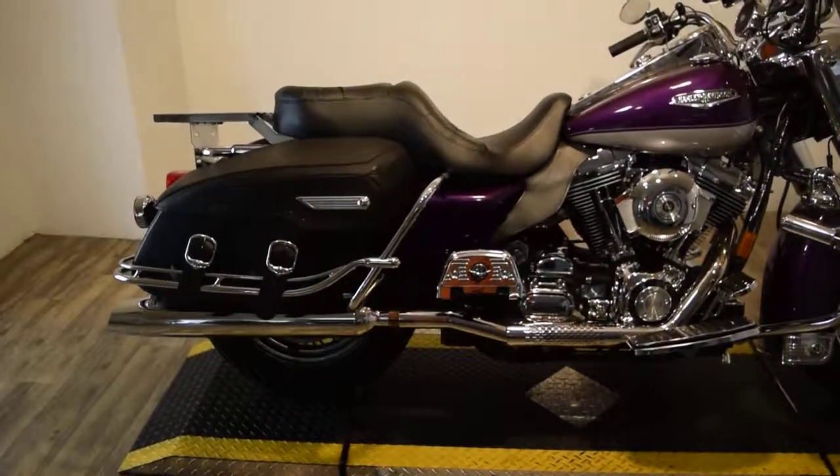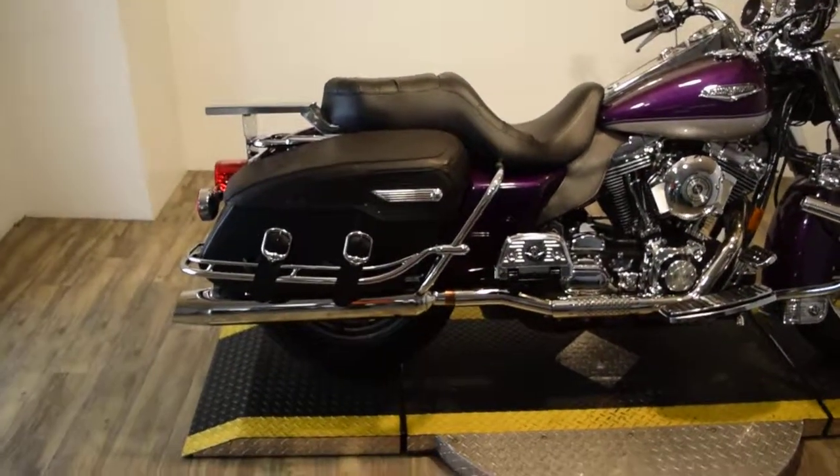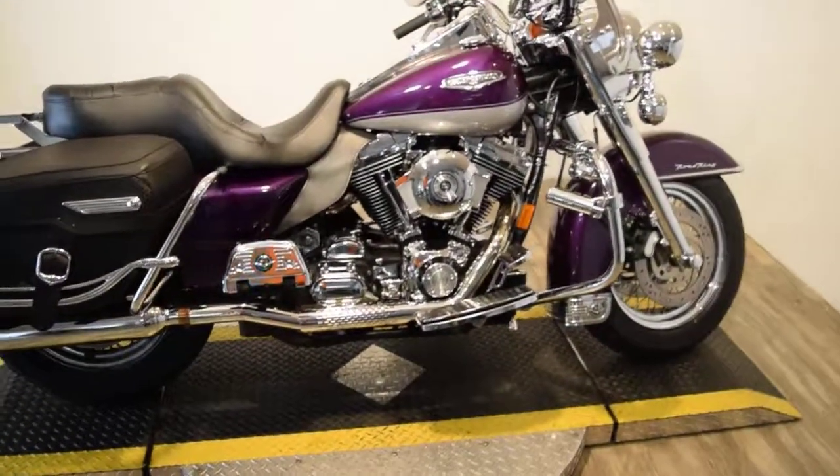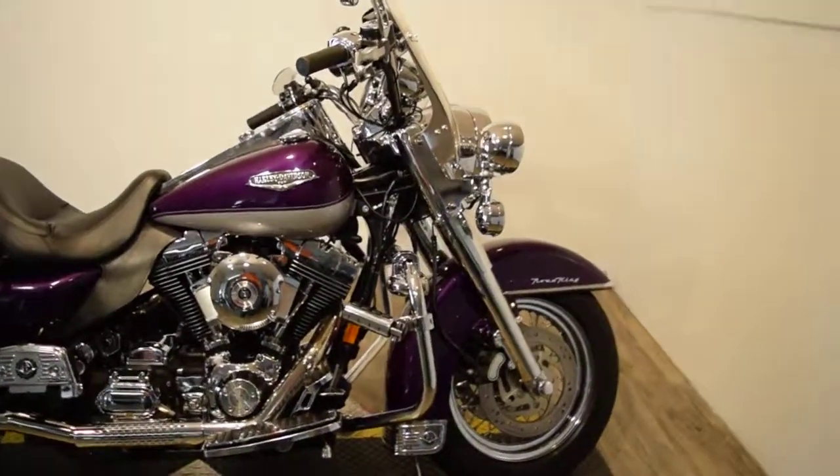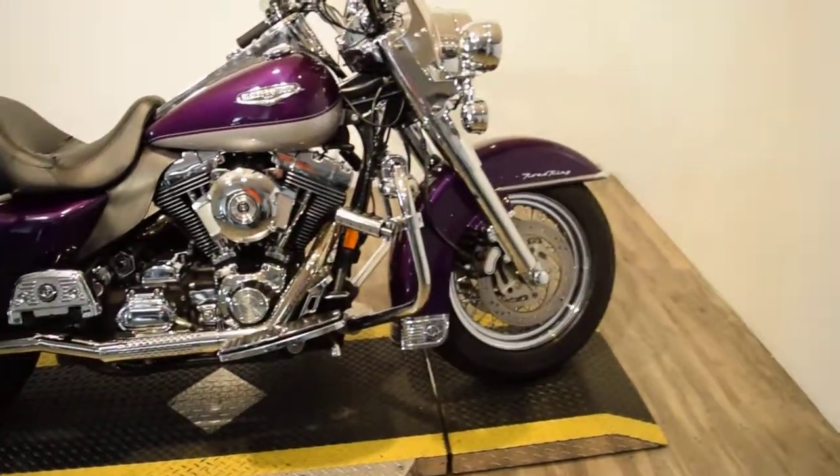It's got a little set of bag guards there, a custom seat, passenger floorboards, a nice air cleaner, extra running lights, and a crash bar with highway pegs.